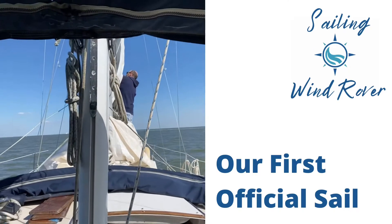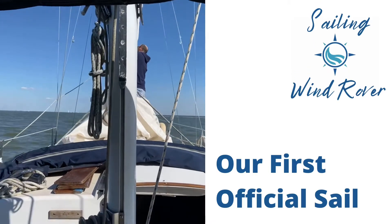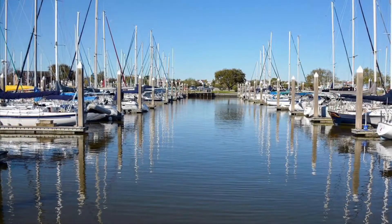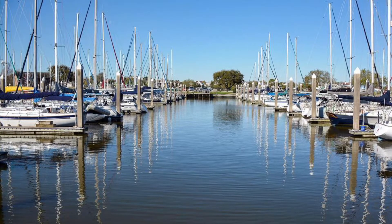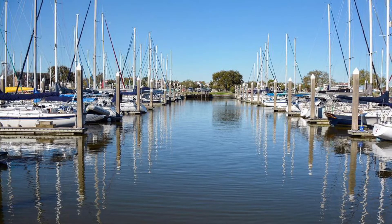Welcome to Sailing Wind Rover. We bought a Pearson 365 ketch and have spent the year refitting it. Today we are leaving Portofino Marina and heading out to Galveston Bay for our first official sail.